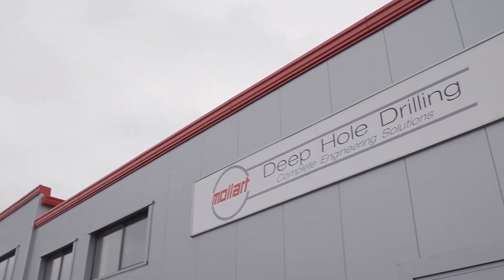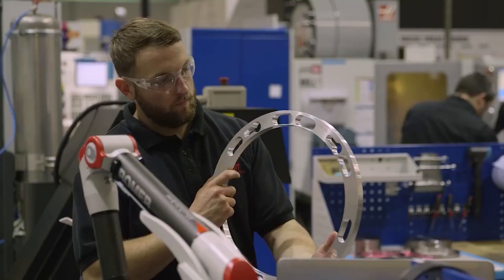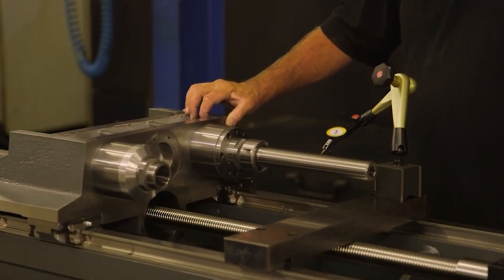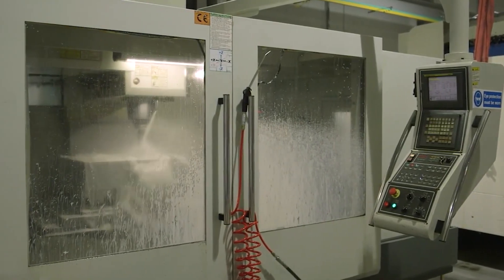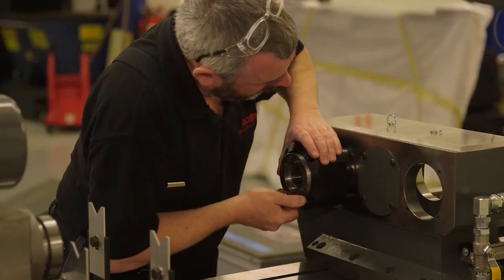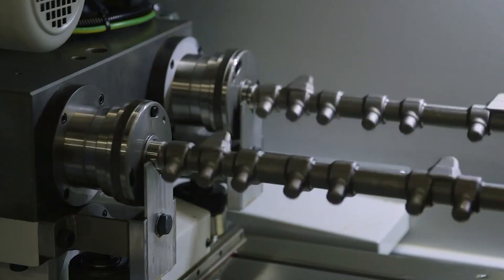Mollert Engineering started as a family company in 1929, and basically the Mollert family actually owned the business at that time. Five years ago we had a management buyout and have now taken over the business. We'll continue to design and develop deep hole drilling machines as the company has done since 1965.